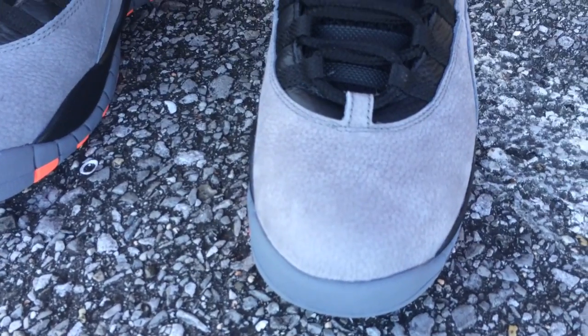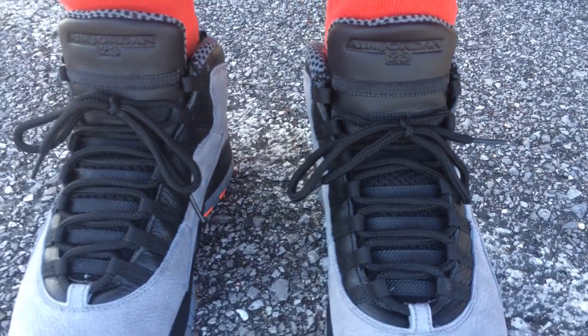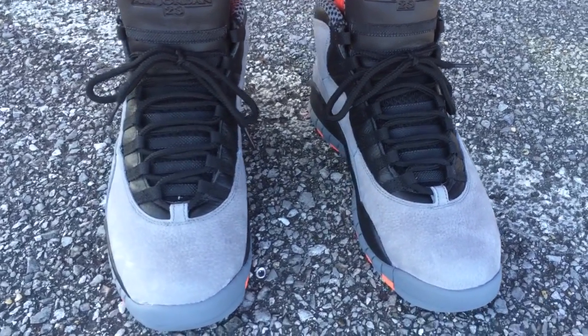So I was kind of on the fence — I didn't know if I was going to cop it or not. I went in the mall and they're pretty much still just sitting on the shelf, so I just went ahead and copped it. I'll show y'all what it looks like on feet.